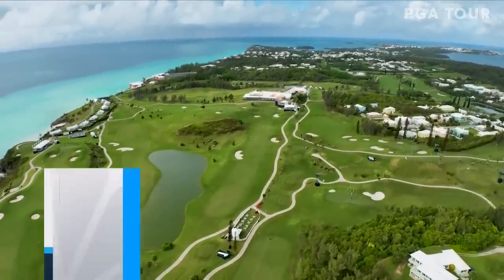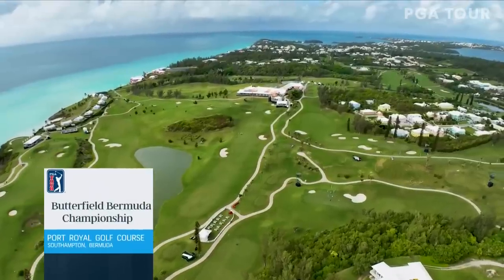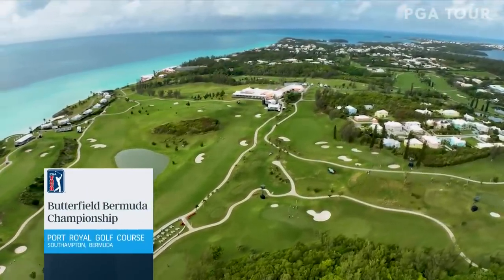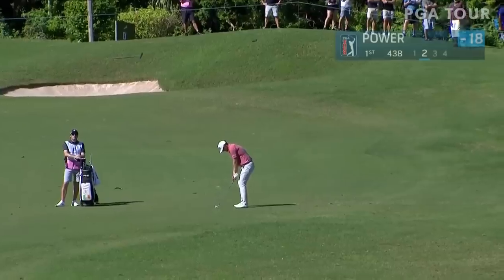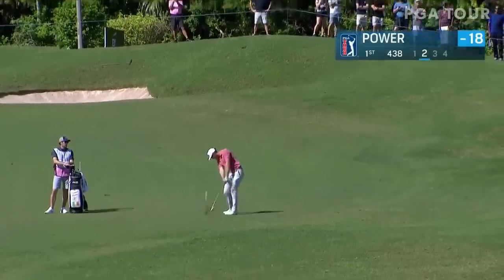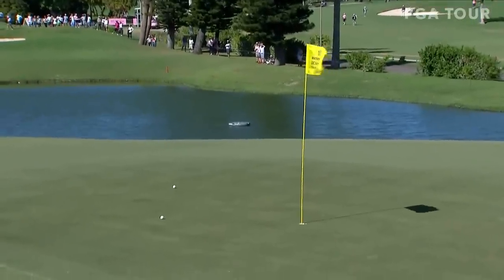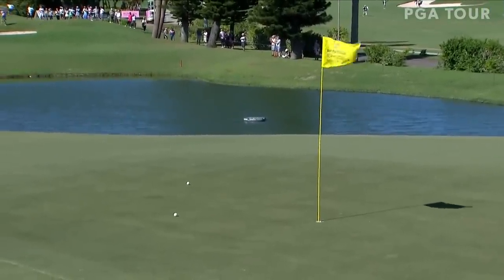We're getting spoiled this weekend on the island of Bermuda. Sunny days, the wind is up, making for difficult conditions for this final round of the Butterfield Bermuda Championship. Seamus Power on the first — he drove it ideal at the end of the fairway, there's a lake down there, then just a wedge in there and knocked it in close to start his day with a birdie at one.